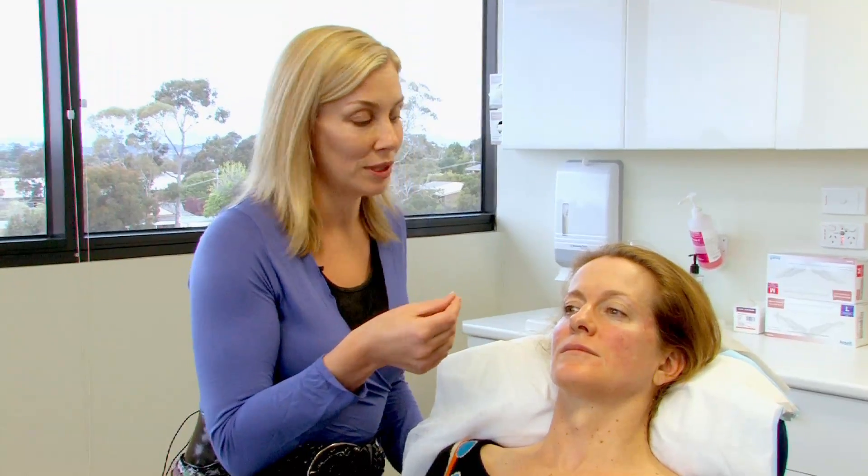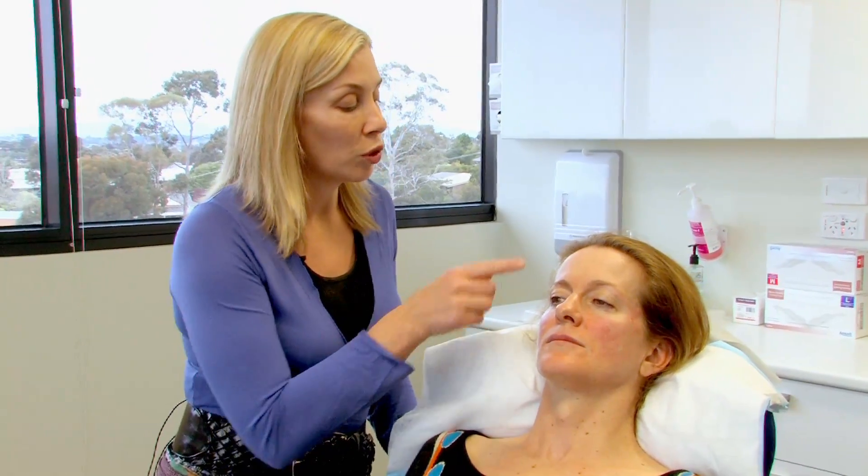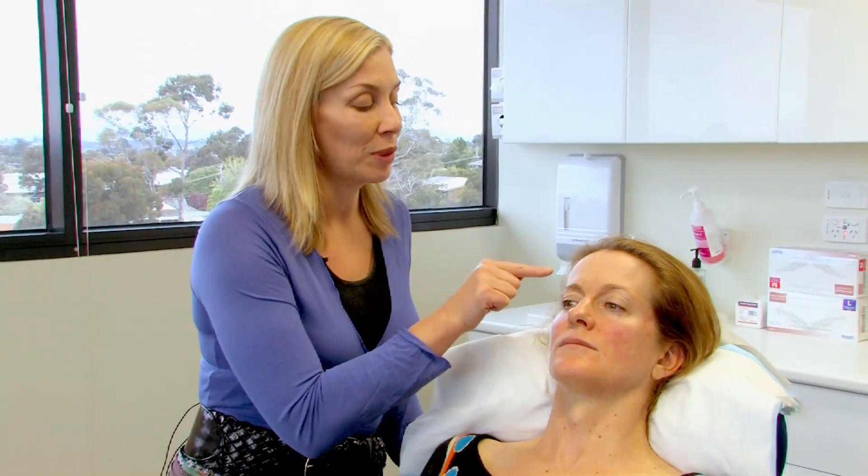The laser that we use for pigmentation is more attracted to melanin, or dark pigment. So it will go to the areas of pigment over the normal skin and it actually blasts those small particles of pigment and ablates them.